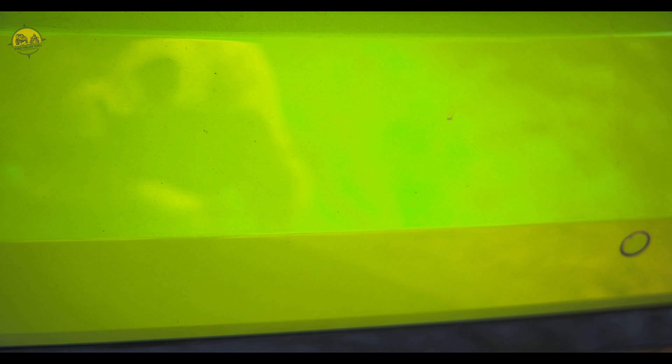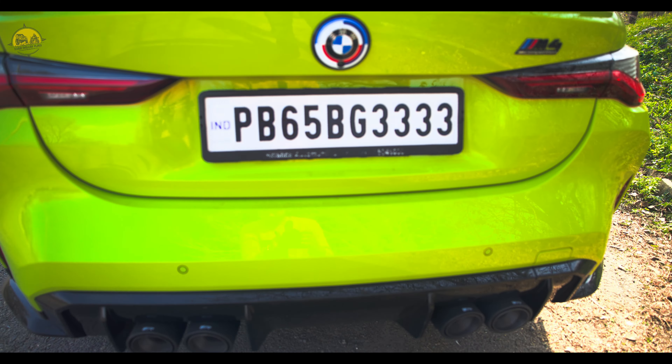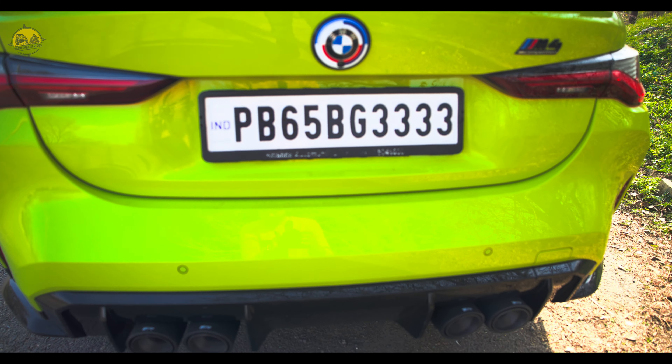The exhaust is from Remus — the tips are carbon fiber and titanium pipes. So this is not a full system exhaust but sounds pretty good, kaafi bassy exhaust hai. This is a resonator delete.